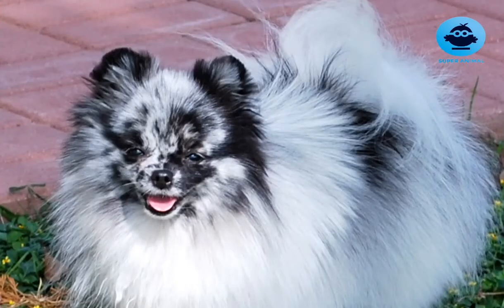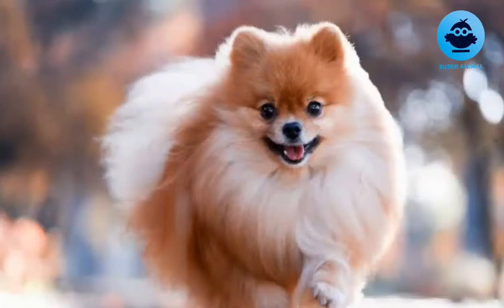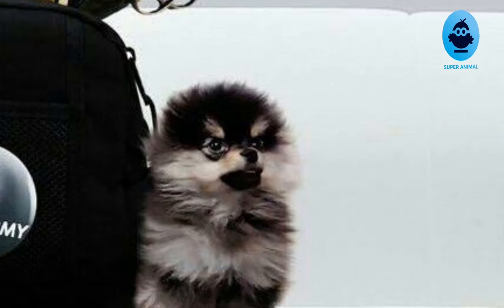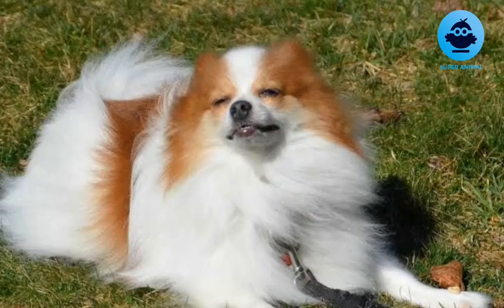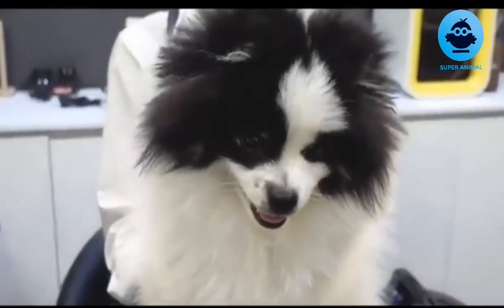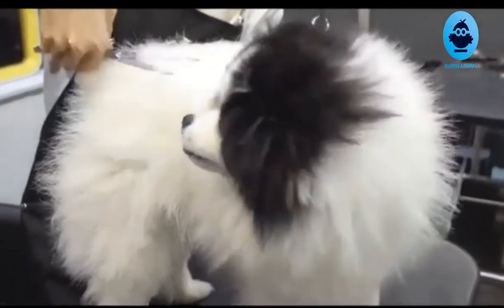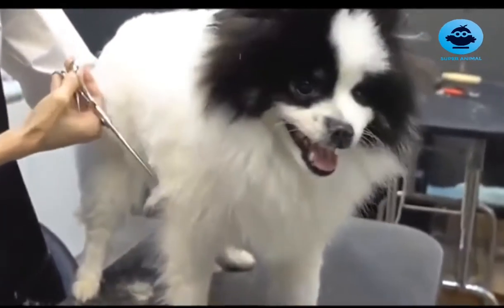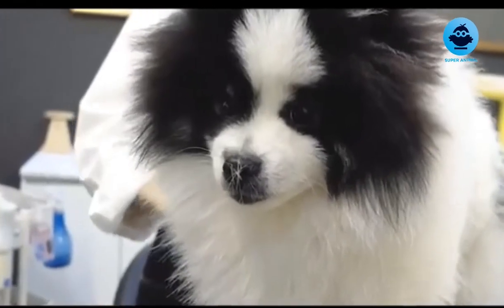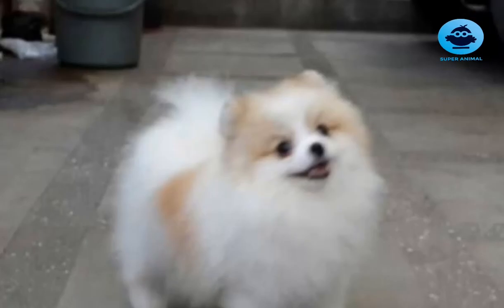The Pomeranian is considered to be descended from the German Spitz. The breed is thought to have acquired its name by association with the area known as Pomerania, located in northern Poland and Germany along the Baltic Sea. Although not the origin of the breed, this area is credited with the breeding which led to the original Pomeranian type of dog. Proper documentation was lacking until the breed's introduction into the United Kingdom. An early modern recorded reference to the Pomeranian breed is from the 2nd of November 1764, in a diary entry in James Boswell's Boswell on the Grand Tour: Germany and Switzerland. A Frenchman had a Pomeranian dog named Pomer whom he was mighty fond of.